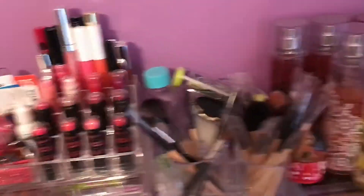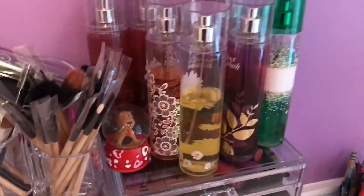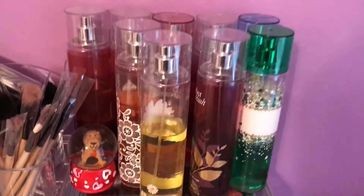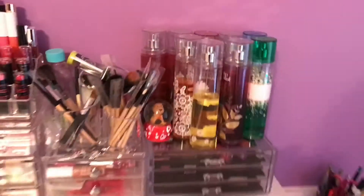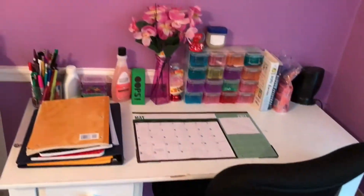Maybe makeup too, but I don't really have that much makeup — I just have lip stuff. Then I have my makeup brushes and some perfumes. Next I just have my school textbooks and this box, and then here's my desk.